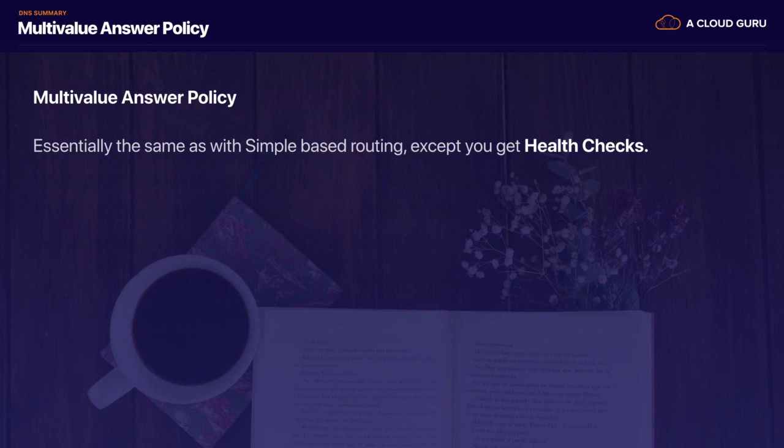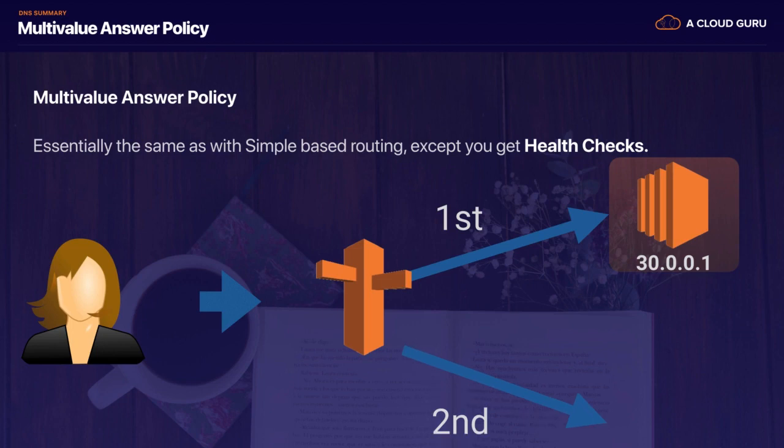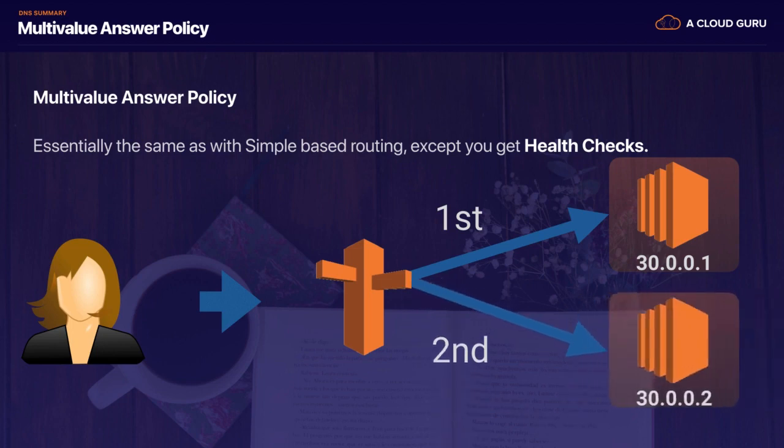Finally, we had our multi-value answer policies. Essentially this is the same as simple routing, except you get health checks. You can have multiple values within your record sets — we've got our first and second records in there. If one fails a health check, Route 53 is going to remove that from the record set, or stop serving that record until it passes the health check.